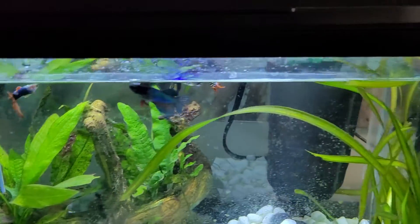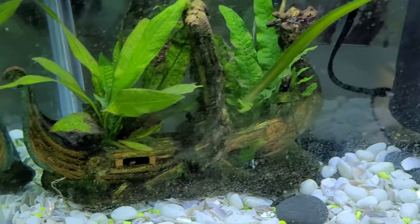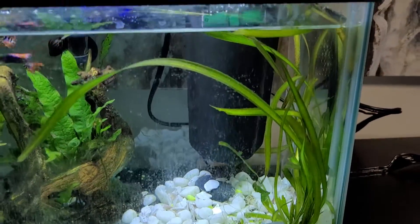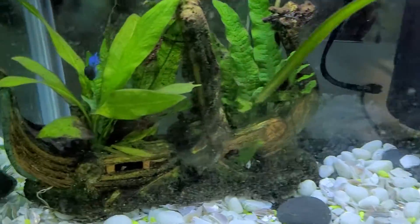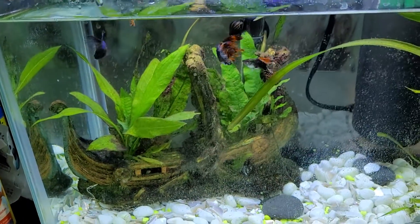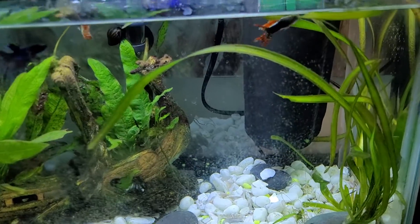They're actually growing, which is surprising — you don't usually have that kind of success with live underwater plants; they usually end up dying. But these ones are actually doing pretty well. And there's that little decoration from PetSmart.